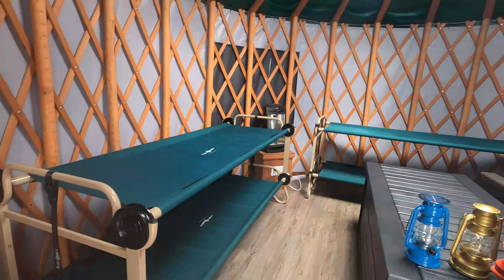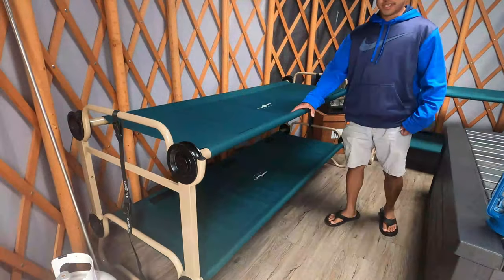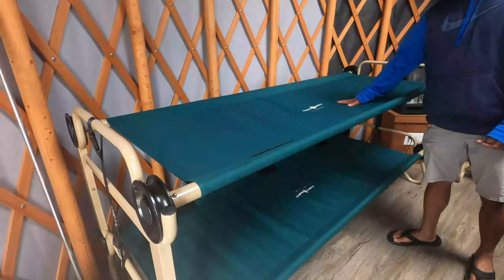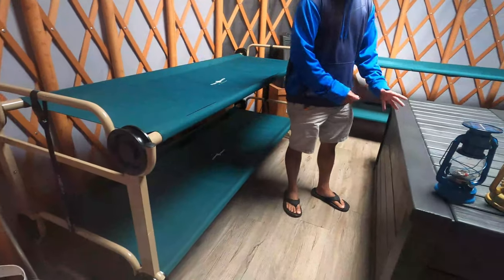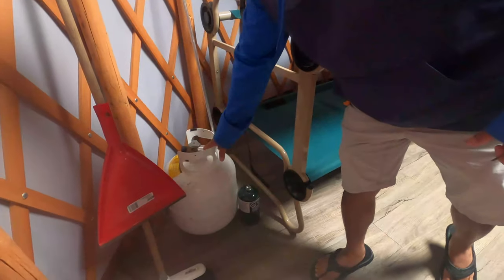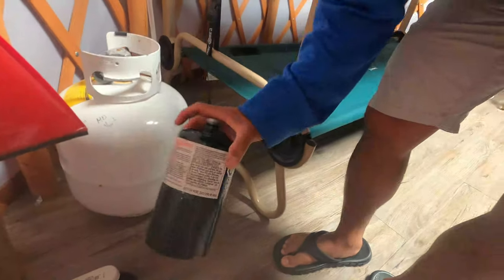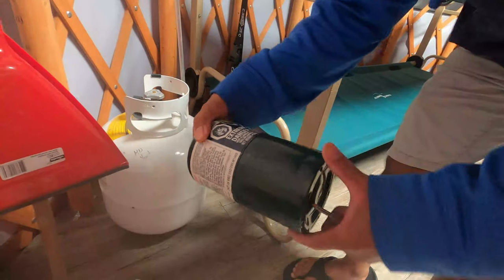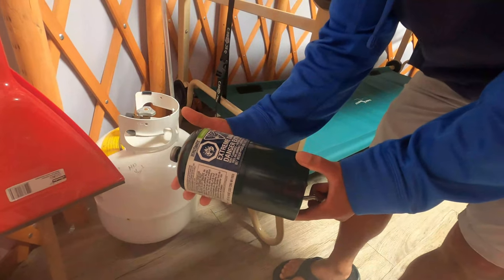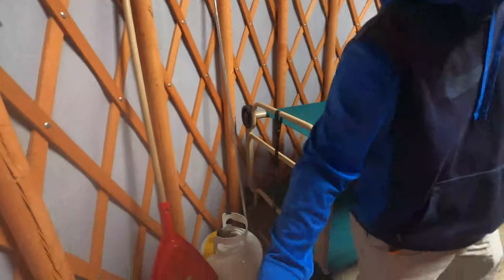Let's start with the double-decker bed. If you have kids, this is really nice — you can sleep here. There's actually a table, storage inside, and there's a propane tank for if you want to go cook something outside. There's also a small propane camping gas, a cleaning area, and garbage.